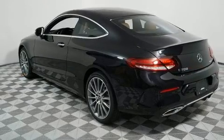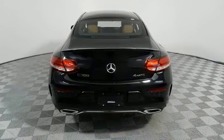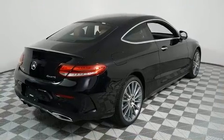Mercedes-Benz prioritized fit and finish, as evidenced by an automatic dimming rearview mirror, heated seats, front dual zone air conditioning, and remote keyless entry.